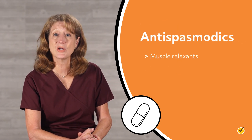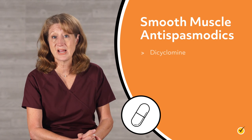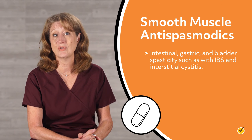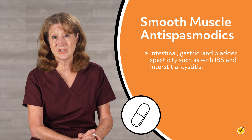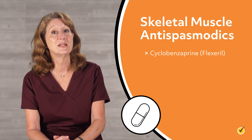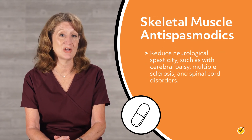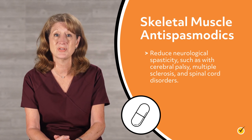Antispasmodics, or muscle relaxants, are also used to reduce muscle spasms and associated pain. Smooth muscle antispasmodics such as dicyclomine and hyoscyamine are used to reduce intestinal, gastric, and bladder spasticity, such as with IBS and interstitial cystitis. Skeletal muscle antispasmodics such as cyclobenzaprine (Flexeril), tizanidine, and carisoprodol are used to reduce neurological spasticity, such as with cerebral palsy, multiple sclerosis, and spinal cord disorders.